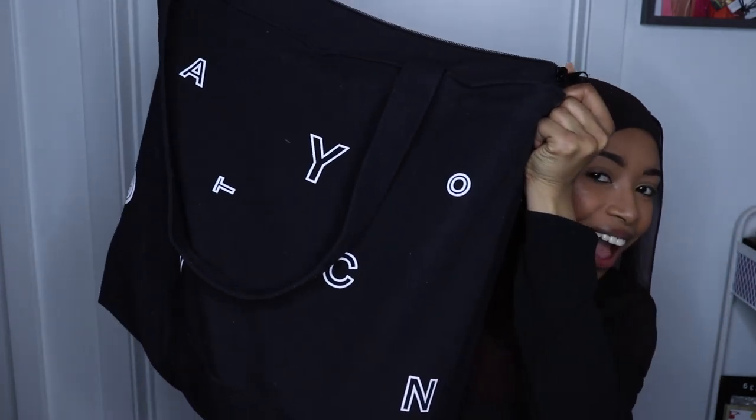So if you want to see everything I got, keep watching. First I have my hauler bag — she's heavy. I got the hauler ticket, which is the $200 ticket for the two days of BeautyCon. I went to BeautyCon New York City.